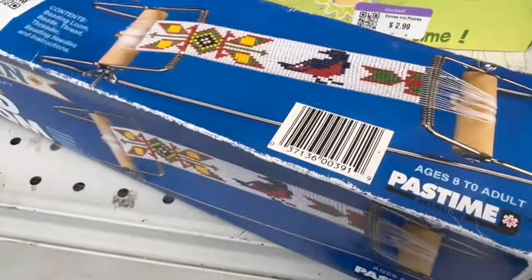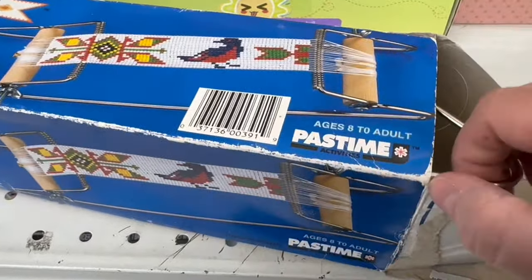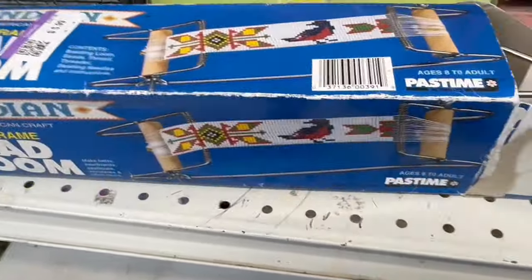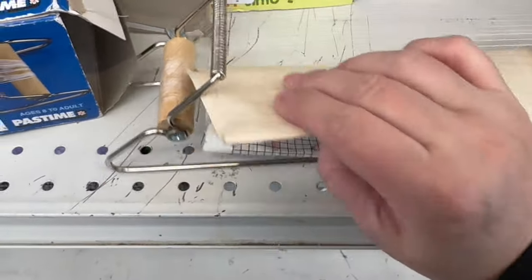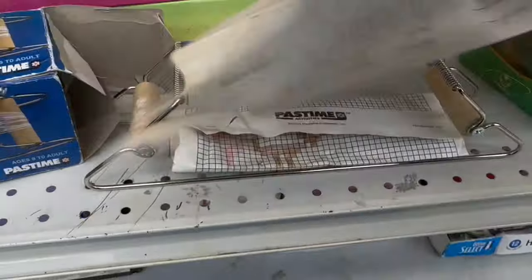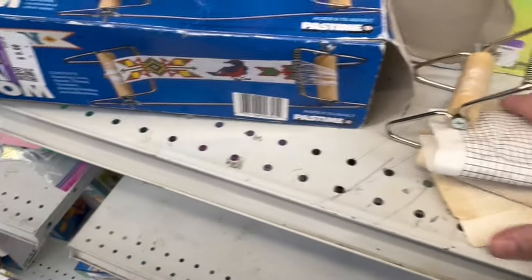Excuse me while I get a little excited here — my childhood in a box! I spent so much time making bracelets and earrings on my loom. I love it, I have such good memories. I have one hand to pull it out with. So excited — I see you again. Somebody's already got it loaded up, ready to go. Look at this — there's a note inside! This is somebody's key to making their designs. Mom probably still has mine in the closet.